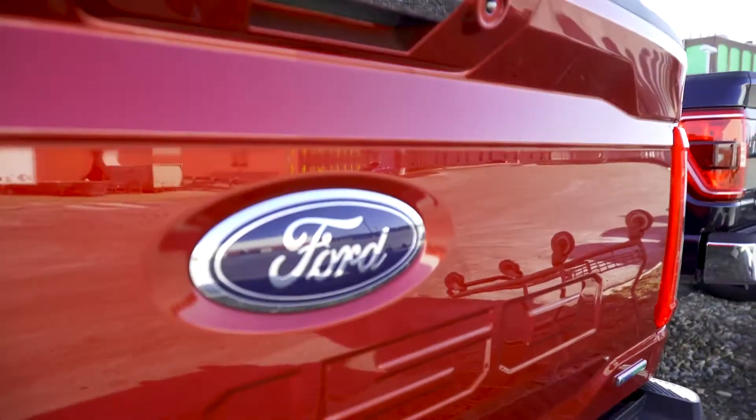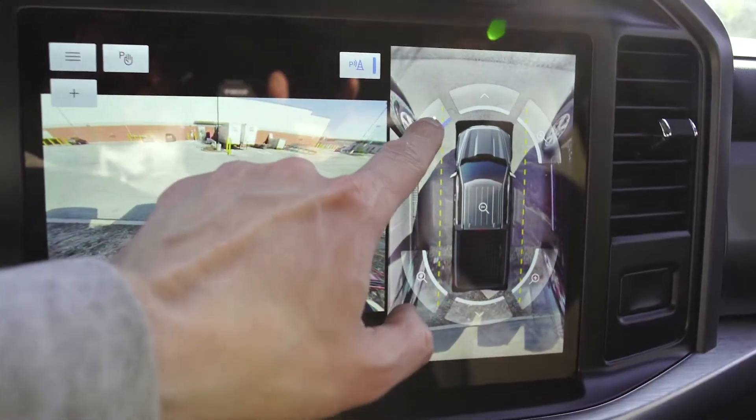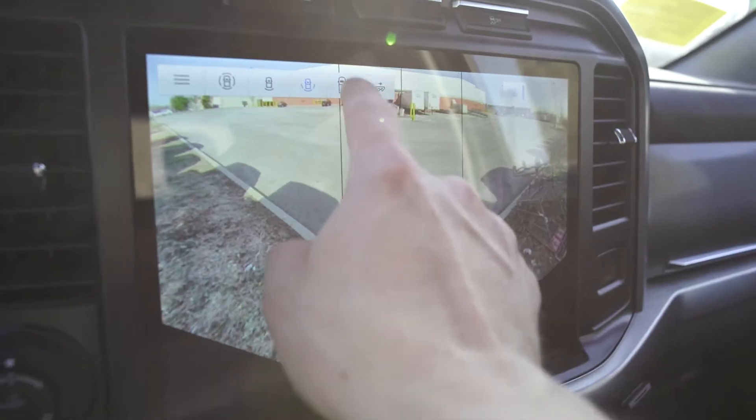All of our trucks come equipped with Pilot 360 Assist with navigation. This system eliminates all blind spots while navigating your route.